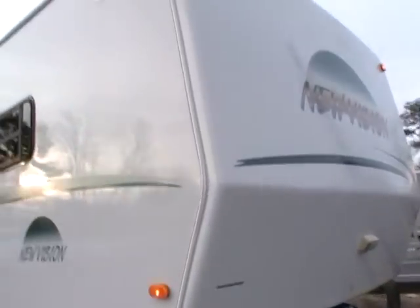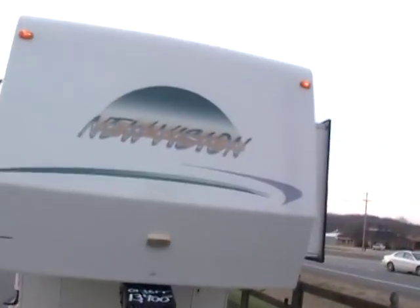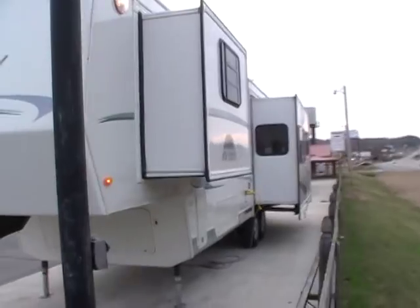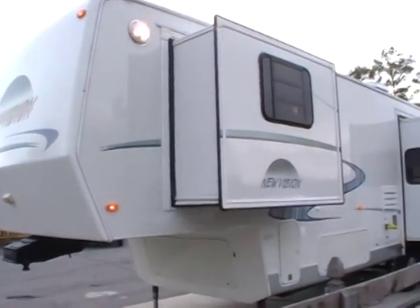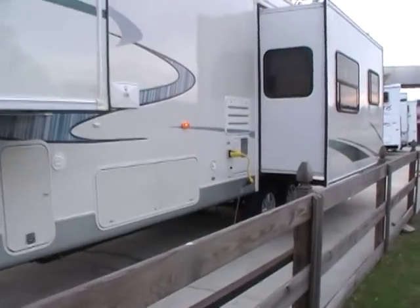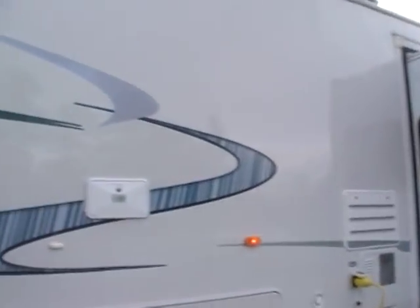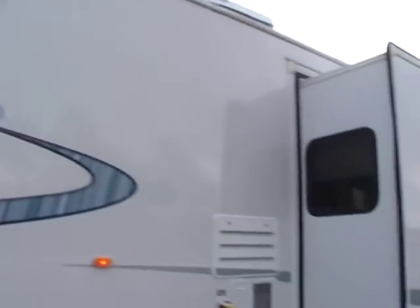As you can see, this is a very, very nice looking fifth wheel. If I had told you the year model you would think you were looking at a 2010 model — that nice. It's got the oversized 10-gallon DSI water heater, the outside auxiliary shower, and as you can see the striping and finish is in excellent condition.